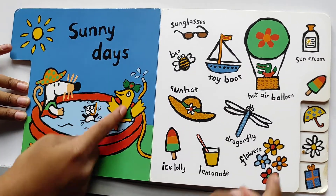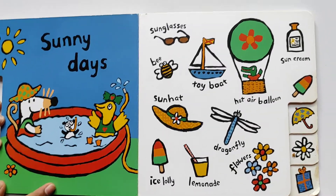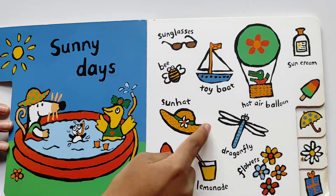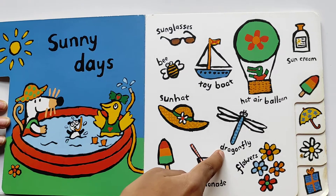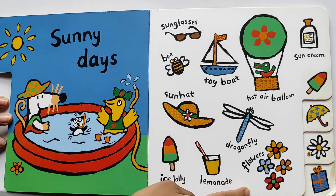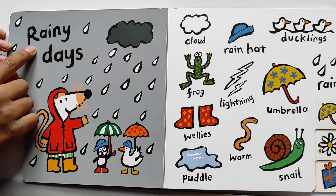Sunny days! I like ice creams. Let's see what we can see on sunny days and what's their names. Sunglasses, bees, toy boat, hot air balloons, ice cream, sun hat, dragonfly, flowers, ice lolly, and lemonade. This is yummy! The ice lolly is a rainbow one.